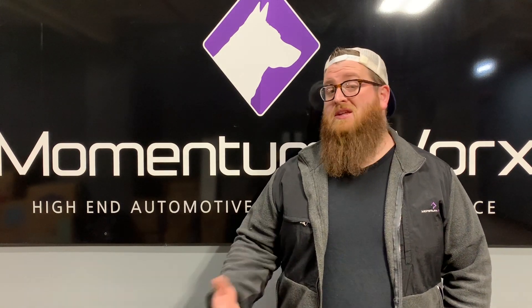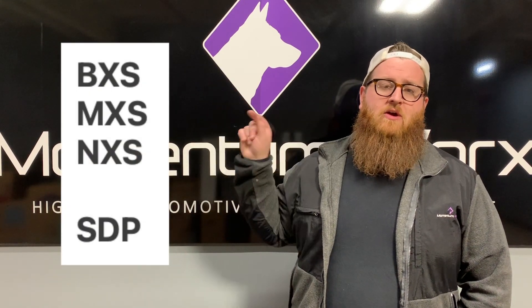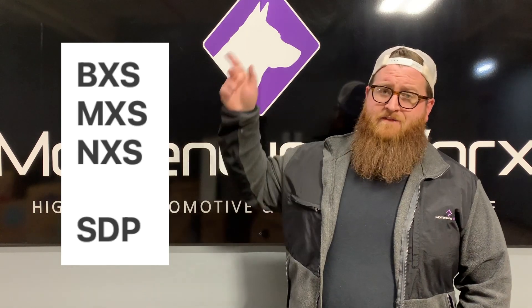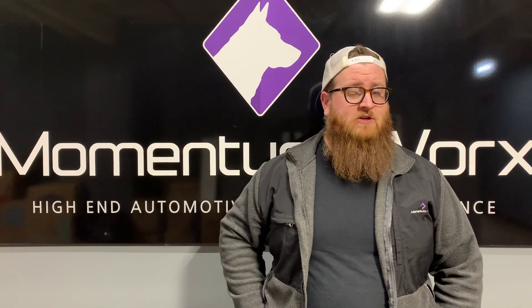What we're going to touch on today are the different ACERT turbos and the different serial numbers. You've got your BXS, your MXS, your NXS, and your SDP. The first three basically use the same turbo. It's just the SDP — which is a 2008-plus motor — that uses different turbochargers because of emissions.